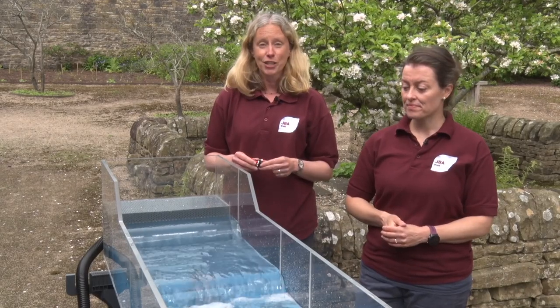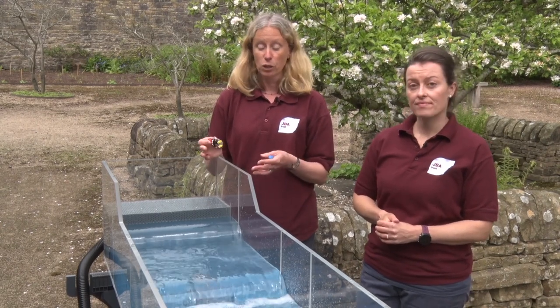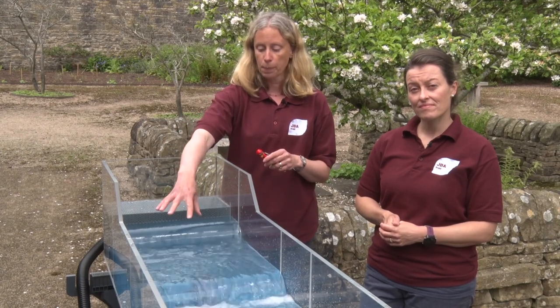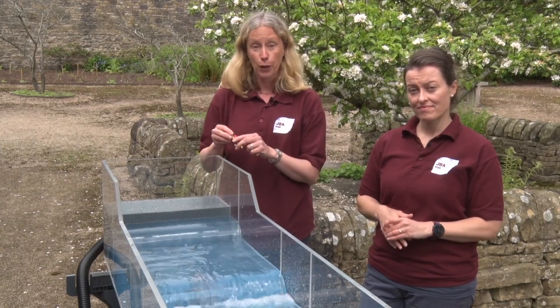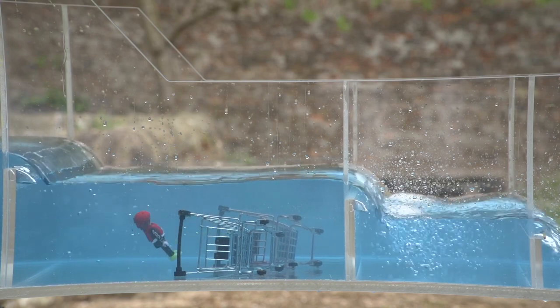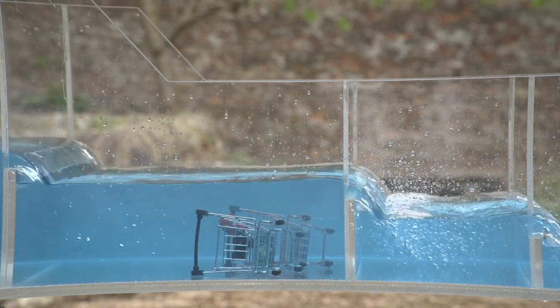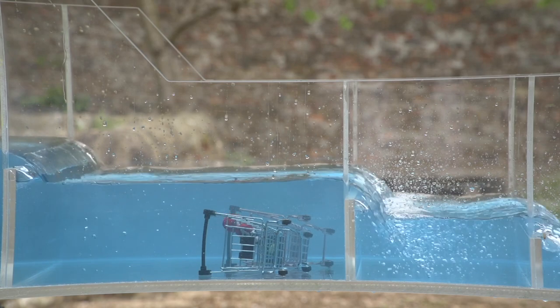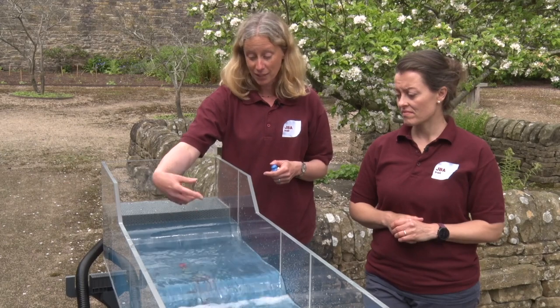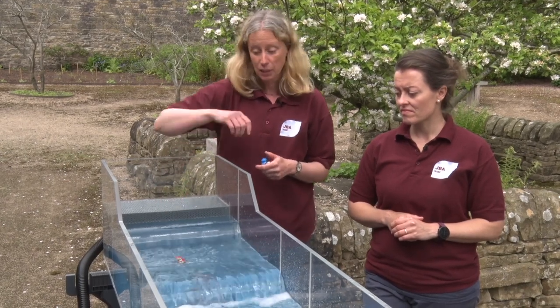There are hidden dangers in rivers — for example shopping trolleys and branches. We've got some shopping trolleys in our river flume and we're going to add a person to see what happens. You can see that the person has got stuck inside the shopping trolley underwater and is getting popped out, but there's not really an easy way to escape.